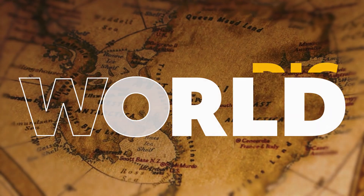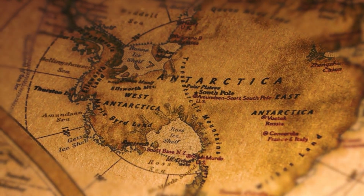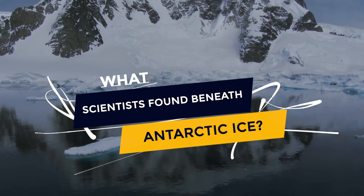Hey folks, welcome back to Dig World. We're here to bring you the most amazing discoveries from the archaeological world. Today, we'll show you what scientists found beneath Antarctic ice. So, let's begin.